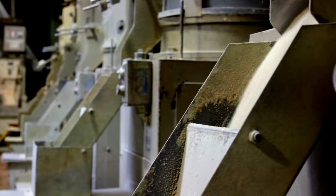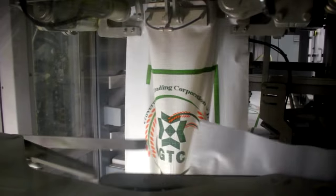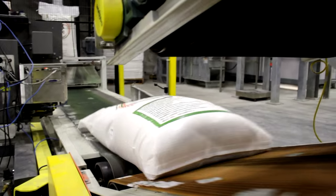The milling process includes several sorting and polishing stages to separate hulls and stalks from the finished product, which is bagged by automated packaging machines and shipped to consumers all over the world.